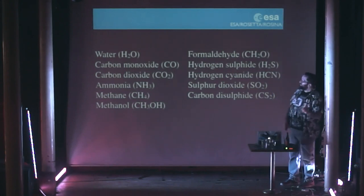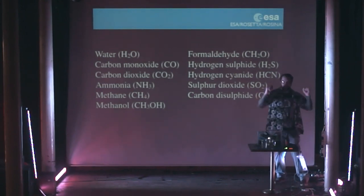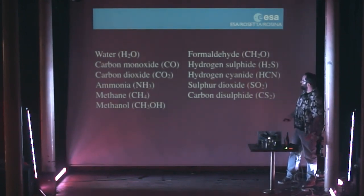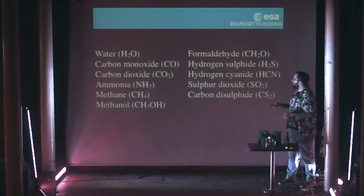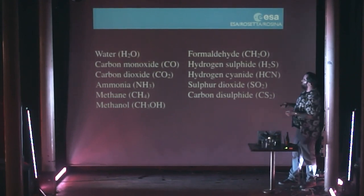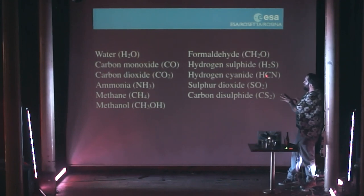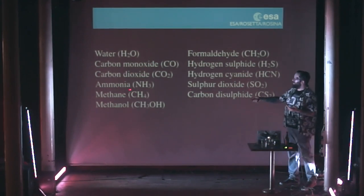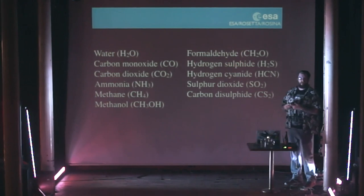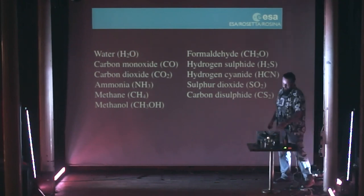The comet does smell. These are some of the things we've measured with the ROSINA instrument — very happy Catherine Altweig's instrument that has made these measurements. We've got water, methane, ammonia, hydrogen sulfide, formaldehyde — this gives a spread of all the things we're starting to sniff from the comet. So if you think ammonia, methane, hydrogen sulfide — rotten eggs, horse urine, alcohol — it's probably what it'll smell like later on in here.